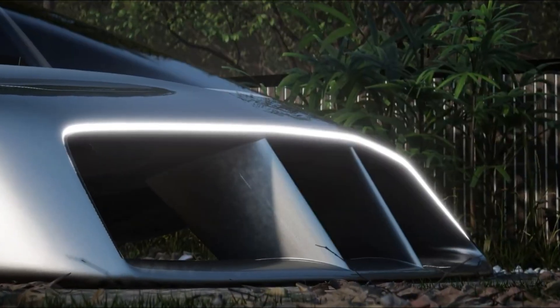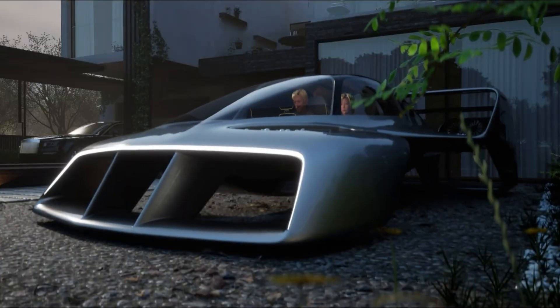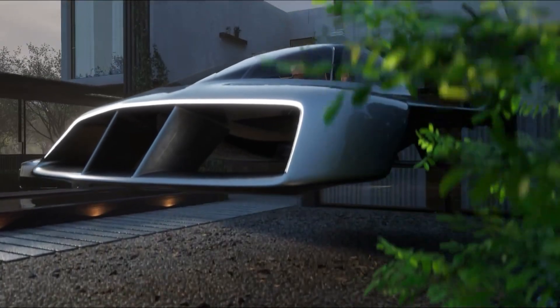Built with multiple safeguards, the LEO Coupe features ballistic recovery parachutes, airbags, flotation systems, and emergency glide capability.